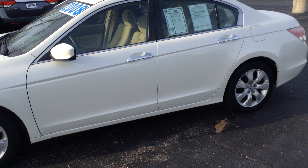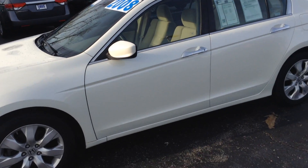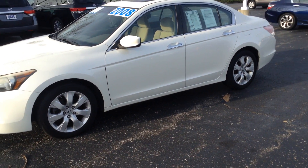The 2008 Honda Accord EX V6 at Voss Honda. Again, my name is Ted Sisson and I look forward to talking to you more. Have a great day.